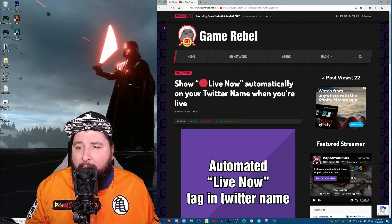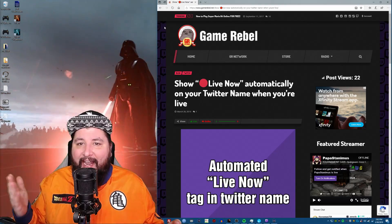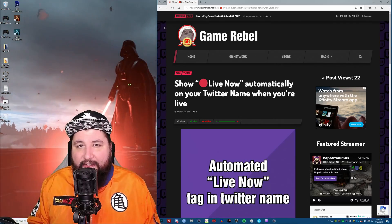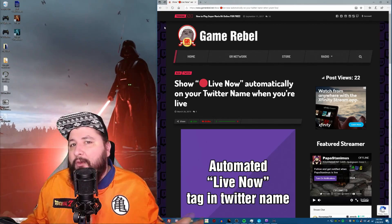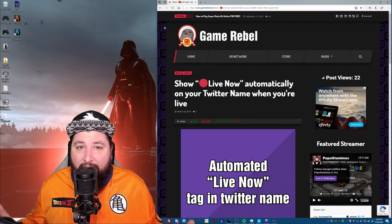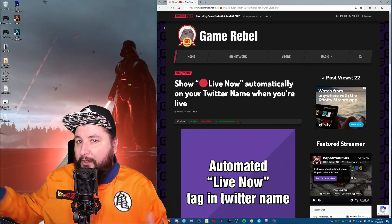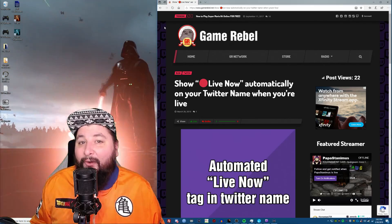So this new program we have here allows a bot to change your Twitter name to add a 'Live Now' with a red recording button in your name when you go live, and it will automatically remove it when you go offline. It's all automated once you get it set up. This is the way you want to tell everyone on Twitter without spamming them that you're live. All you have to do is comment on things, like things, and do whatever, and this will always be in your name when you're live.